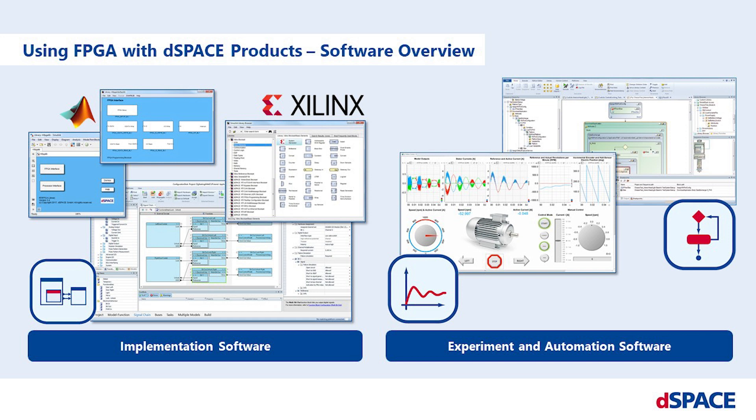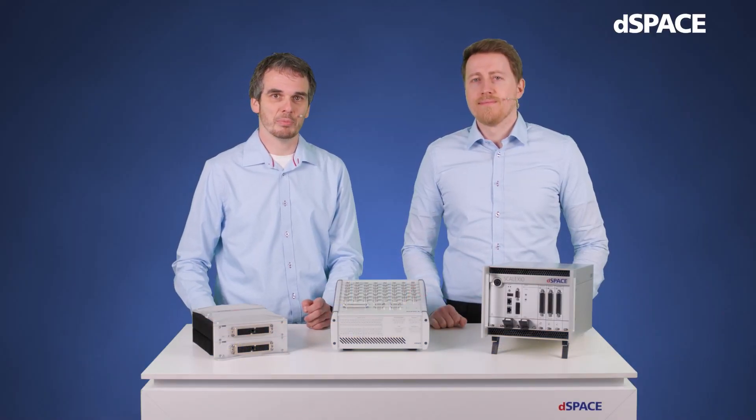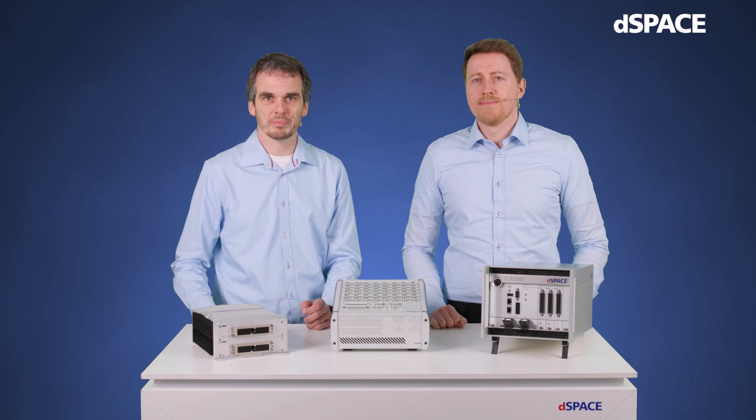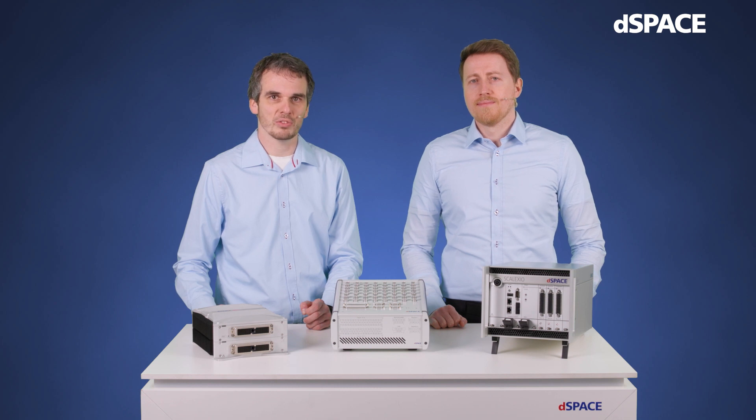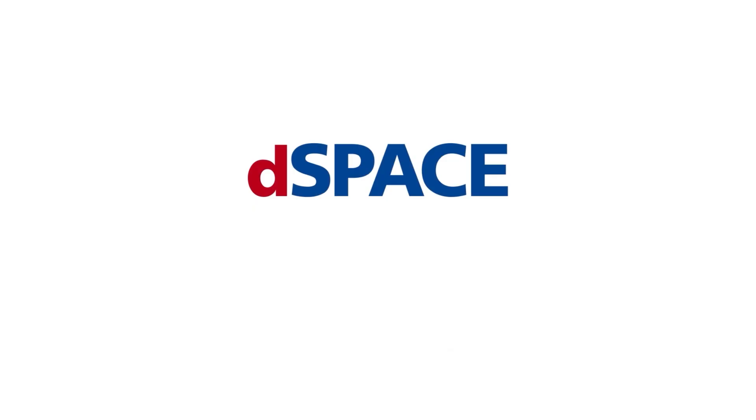The hardware assignment and build is done with Configuration Desk. The real-time application is then operated and visualized in Control Desk. Test automation is possible with Automation Desk. In the next Innovation Coffee Break, we will take a deep dive into FPGA programming and hardware configuration, demonstrating how to use FPGA technology with our dSPACE toolchain and giving you an insight into the Simulink-based programming of dSPACE FPGA platforms. dSPACE — your partner in simulation and validation.